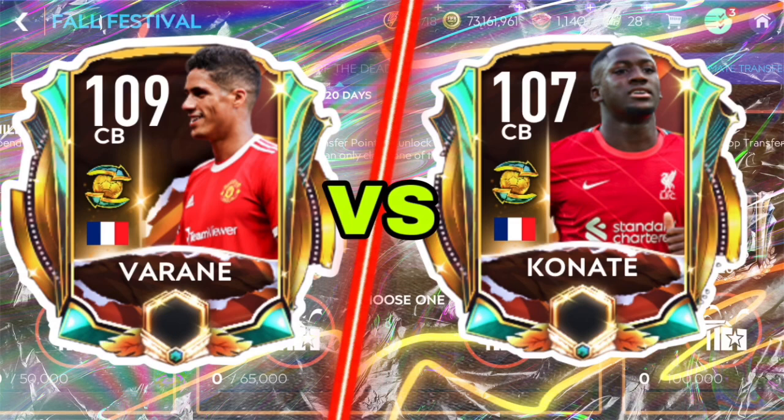Let me know down in the comments who you think is better. I just think Varane edges this a little bit. Anyway, this is going to be the end of the video for today. If you enjoyed it, please make sure to like it, subscribe to my channel if you are new, and hit the notification bell so you never miss any uploads. Take care, goodbye, and peace.